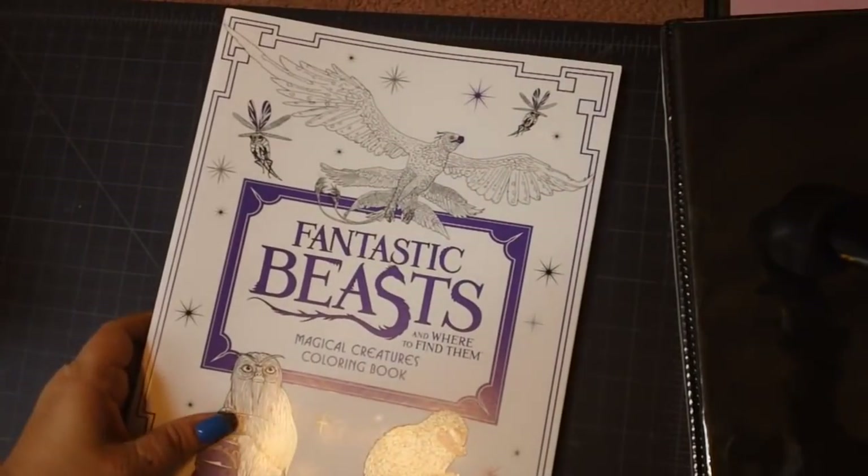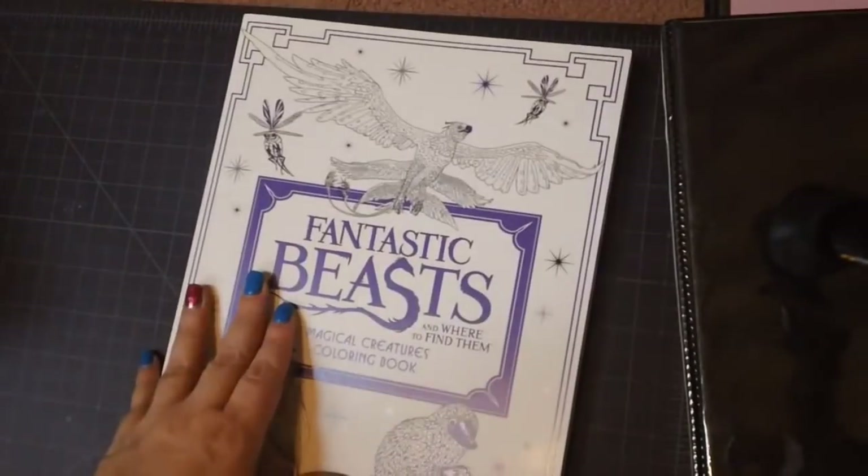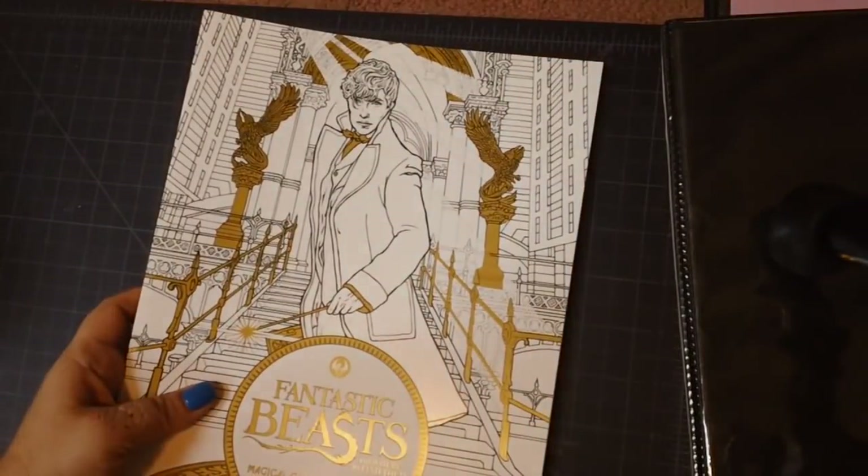Then we've got Fantastic Beasts and Where to Find Them — Magical Creatures coloring book. It might be from the same publishers who did the Harry Potter ones, but it's based on the movie. They've got several of these out, so next is Fantastic Beasts and Where to Find Them — Magical Characters and Places, similar to the Harry Potter ones.